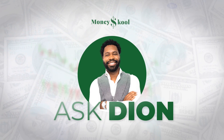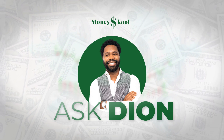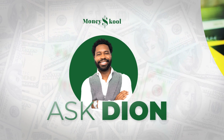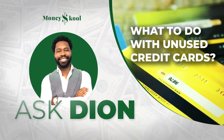Welcome to Ask Dion. In these videos, I will be answering your questions and giving insights about investing, trading, personal finance, and business for beginners. I am Dion Pouncil. In this video, we will be giving you a friendly and easy to understand answer to the question: what to do with unused credit cards.